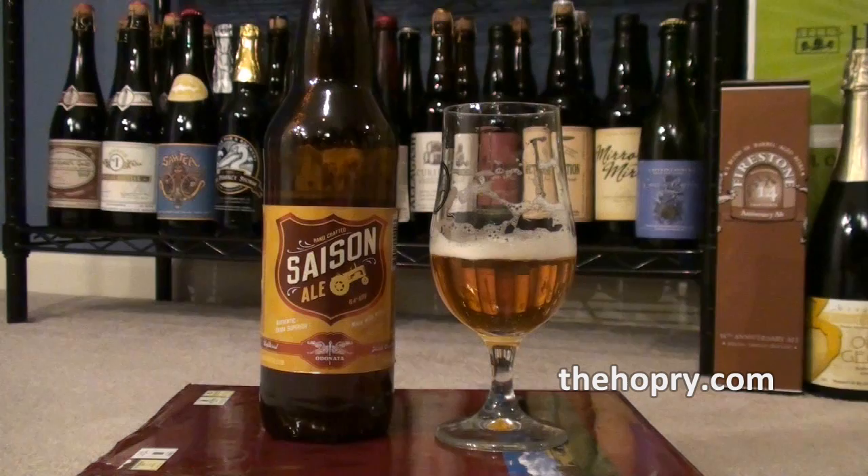Hey everyone, how's it going? It's Mark Starr from TheHoppery.com. So I was sitting here this evening, drinking a beer, and I thought this is such a good beer — I'd really like to share it with you guys.